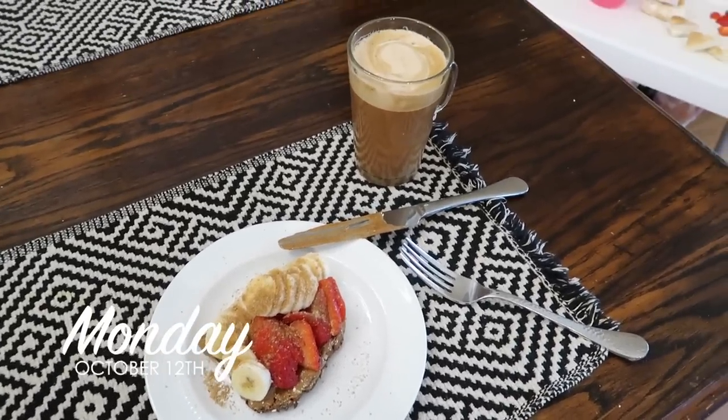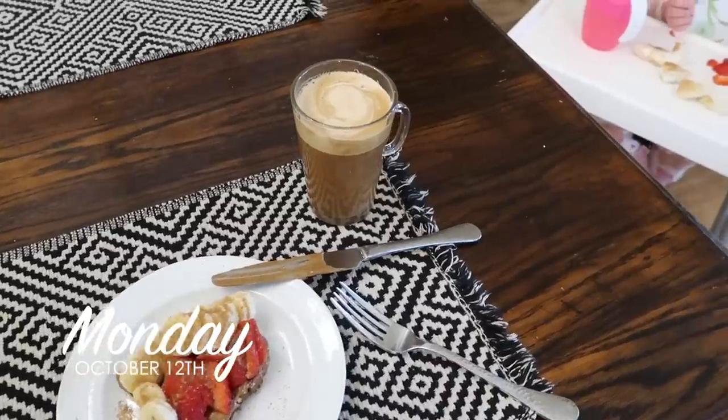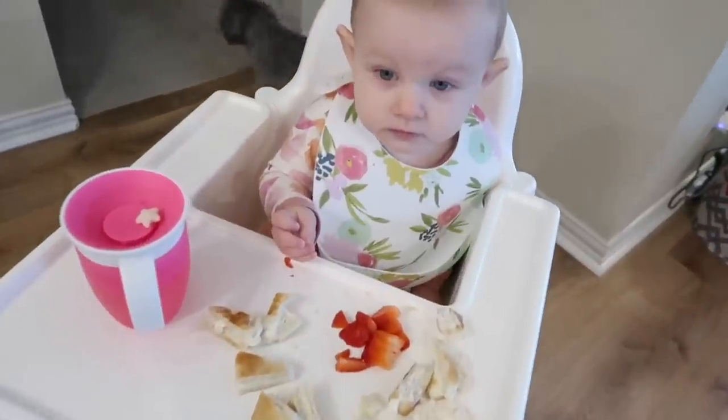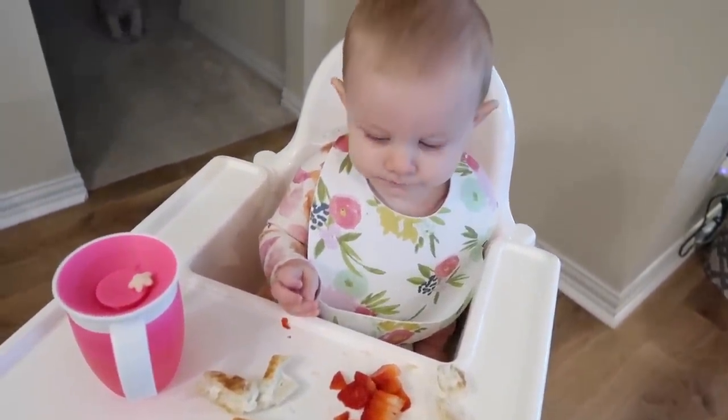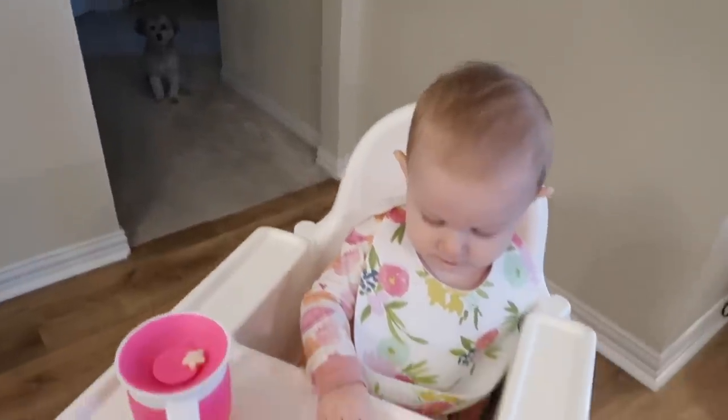Good morning! It's Monday and I'm having almond butter toast with strawberries and bananas, and I'm actually having a hot coffee this morning because it's starting to feel more like fall. Nora's having a cut-up bagel with cream cheese and some strawberries, and Charlie's waiting in the wings in case she drops anything.